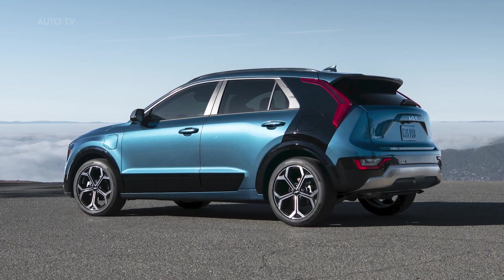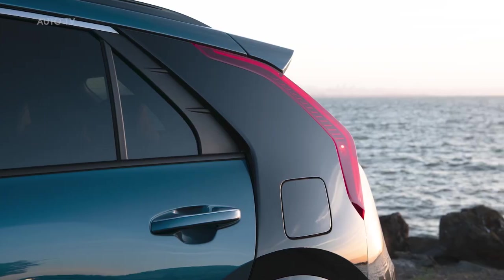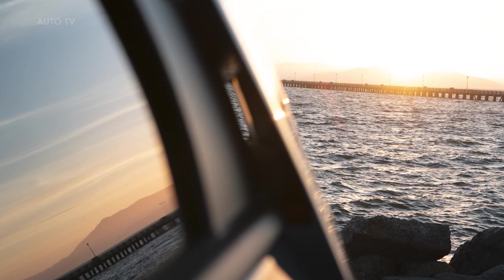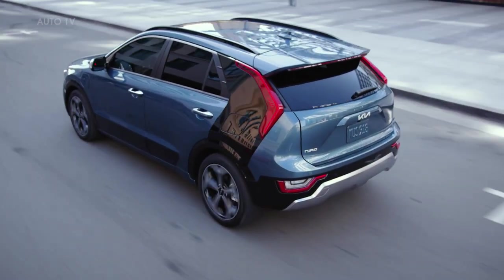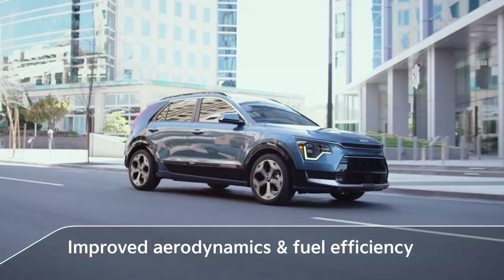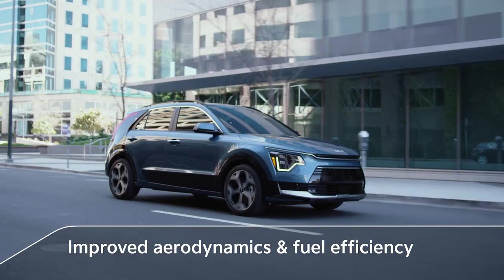Available in a striking two-tone color palette, the air blades define Niro's C-pillar. Air flows through the blades, which thrust the wind past the standard LED boomerang tail lights and out past the rear of the vehicle, aiding aerodynamics and fuel efficiency in the process.